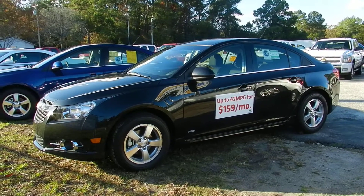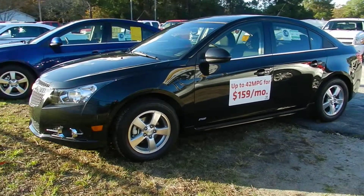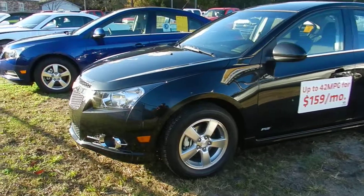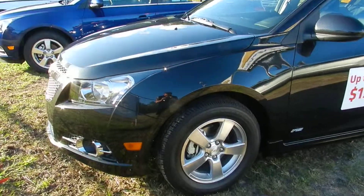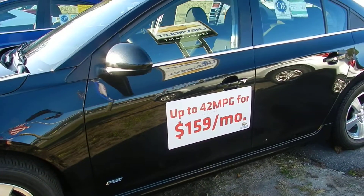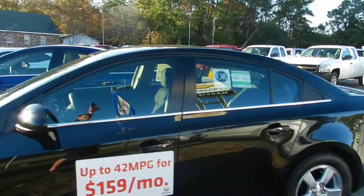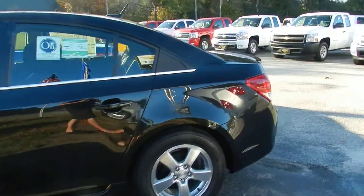It's a 2012 Chevy Cruze with the RS package. Get a good look at her — black in color, alloy wheels. That's right, up to 42 miles per gallon, only $159 a month with proof of credit. Beautiful vehicle.